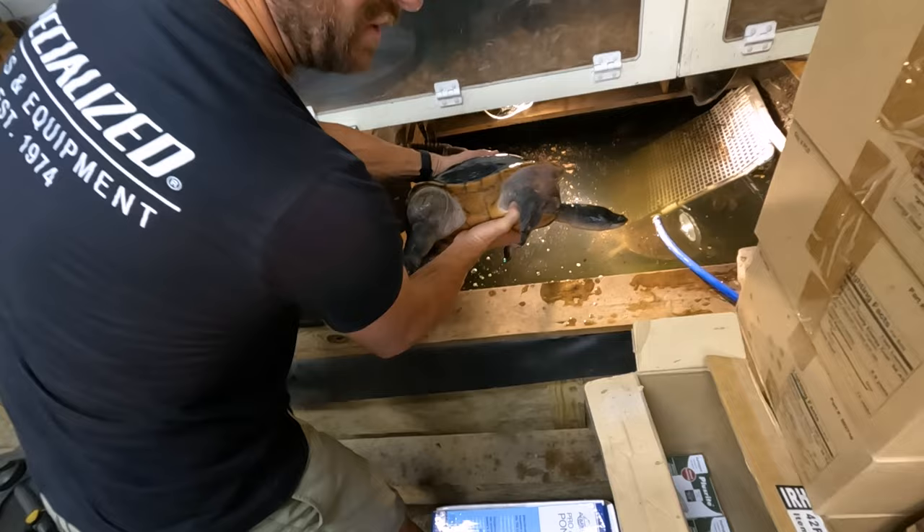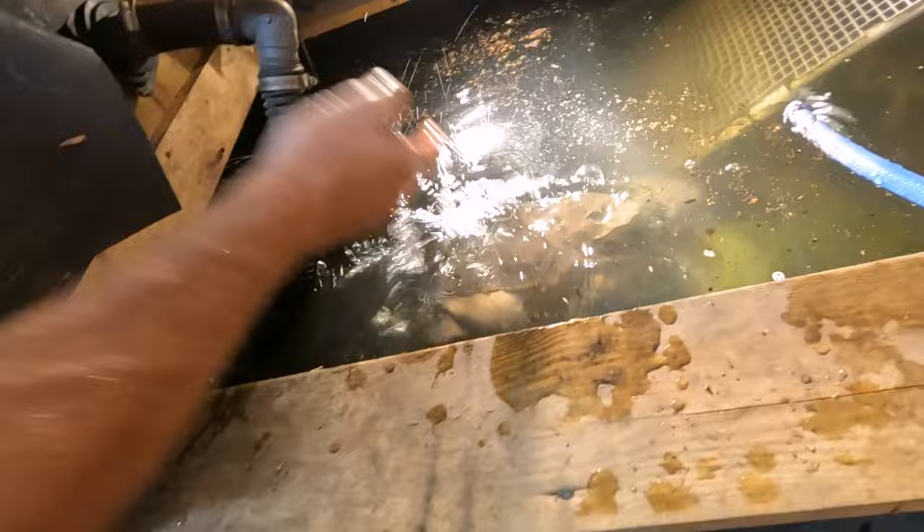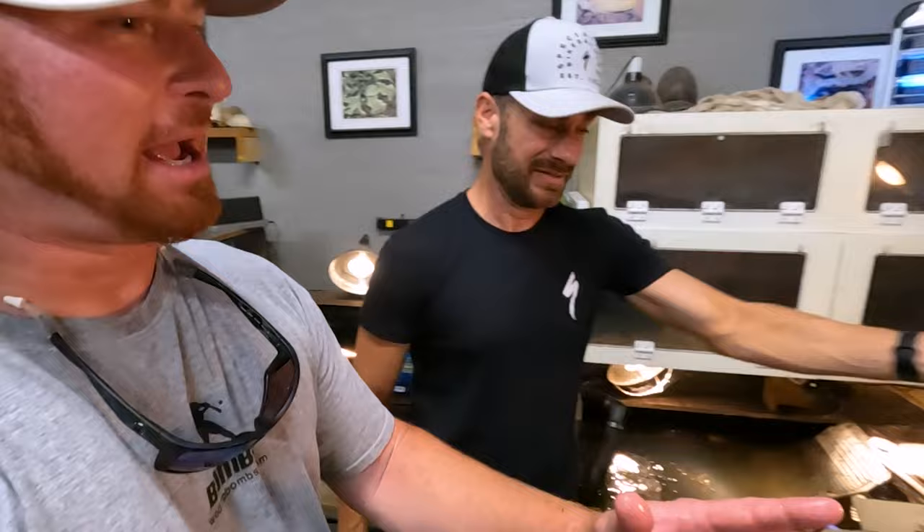Look at that shell. That is so cool, guys. There are a few of them in there — that is awesome.